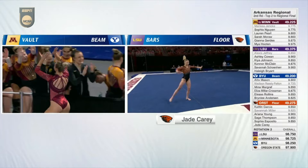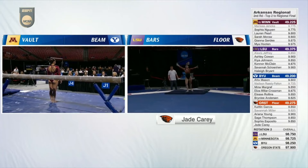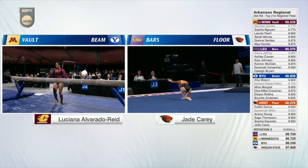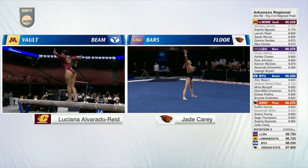Now let's enjoy the right side. Jade Carey, who won gold at Tokyo on this very event. She makes this first pass look easy — oh my god, one of the hardest in the nation. A double layout with a full twist. How many can perform that type of skill? I'm pretty sure she's the only one in the nation performing that skill.